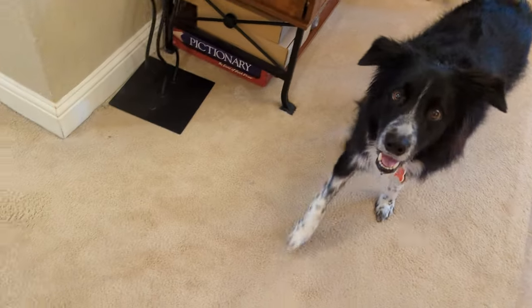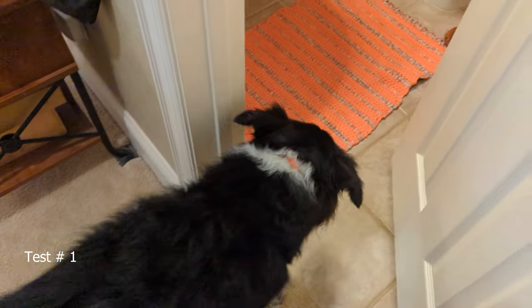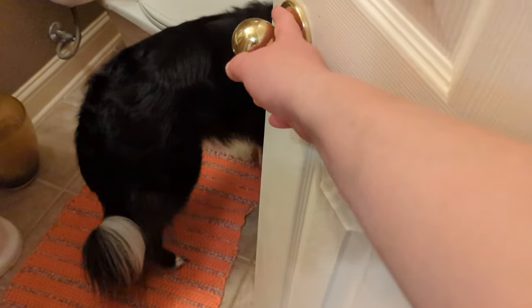All right Sparky, come, let's go, wait. Good boy.